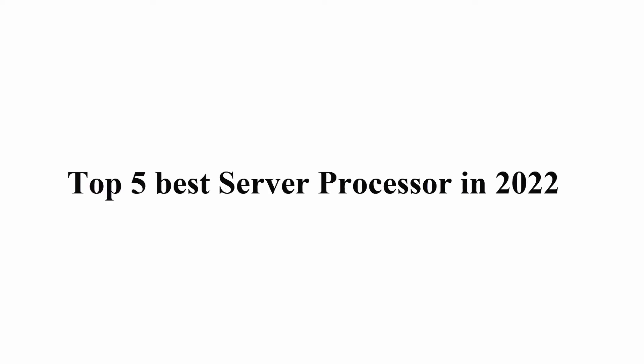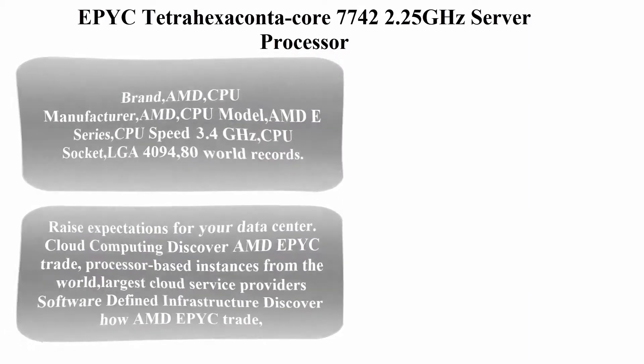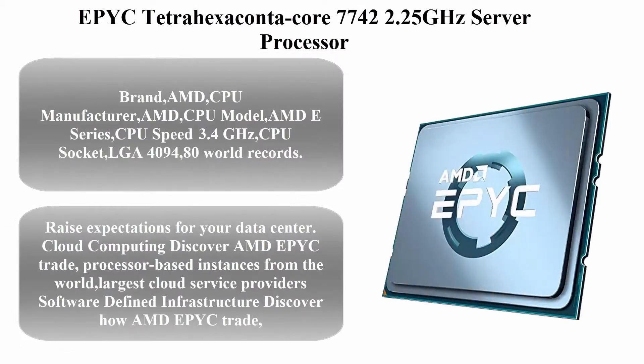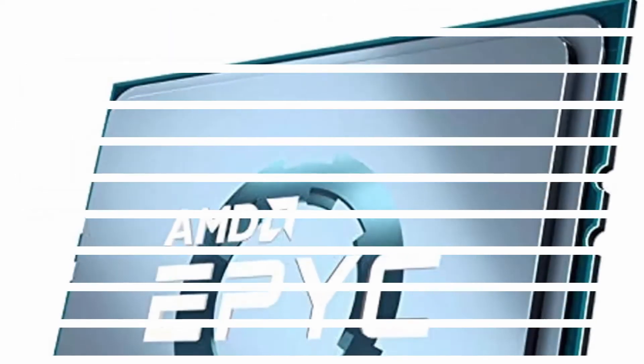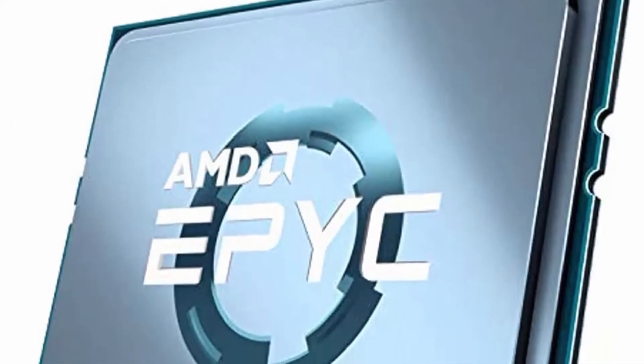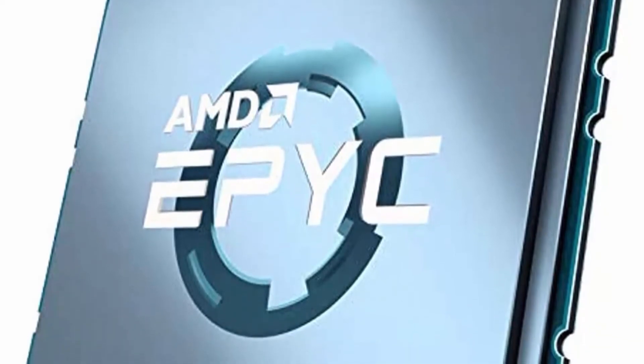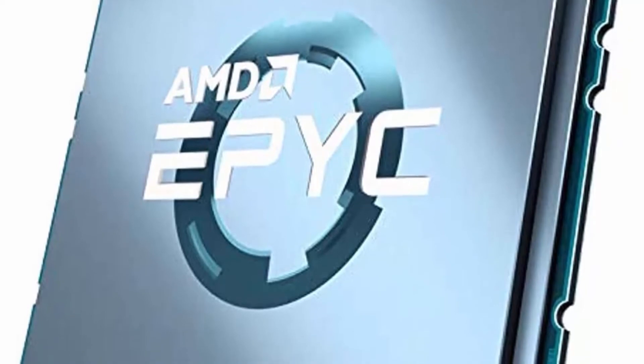Welcome to Great Choice: Top 5 Best Server Processors in 2022. Top 1: EPYC Tetra Hexaconta Core 7742, 2.25 GHz server processor. Brand: AMD. CPU manufacturer: AMD. CPU model: AMD E-Series.